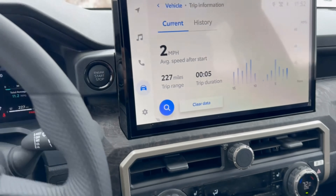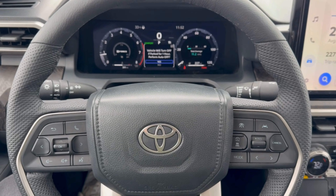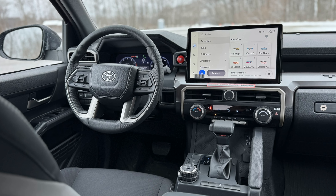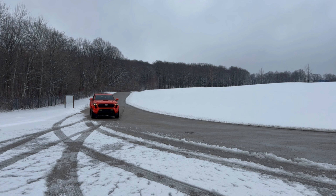Hopping inside this Limited model, you're going to get a different aesthetic than you saw in the TRD Sport model. You've got different materials, and you've still got this large screen that's available. A lot of the same features, but just a different overall vibe with some materials that are a little bit more luxurious.